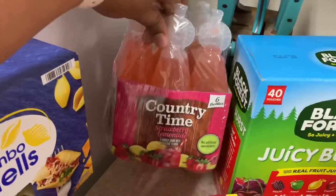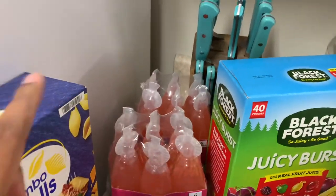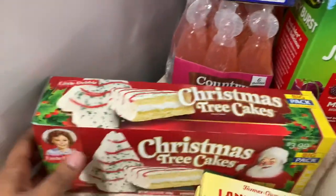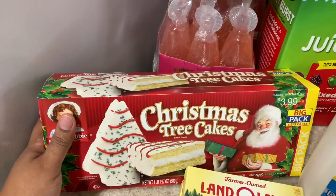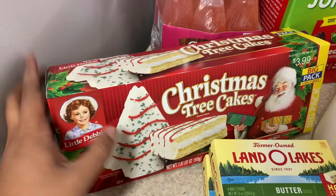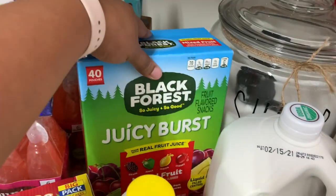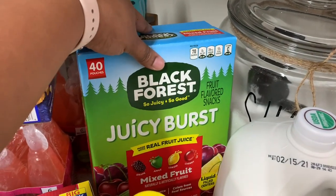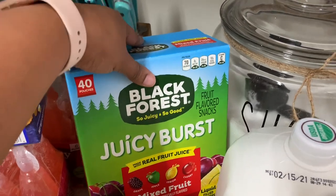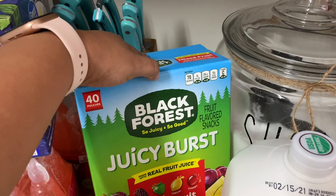I picked up some Country Time strawberry lemonade for the kids' small refrigerator. We also got Christmas tree cakes — my kids and husband are obsessed with these. And this is my kids' favorite gummies, the Juicy Burst. They actually have juice inside them so when you chew it the juice bursts out. We tried the sample that Walmart gave us and we've been buying them ever since.